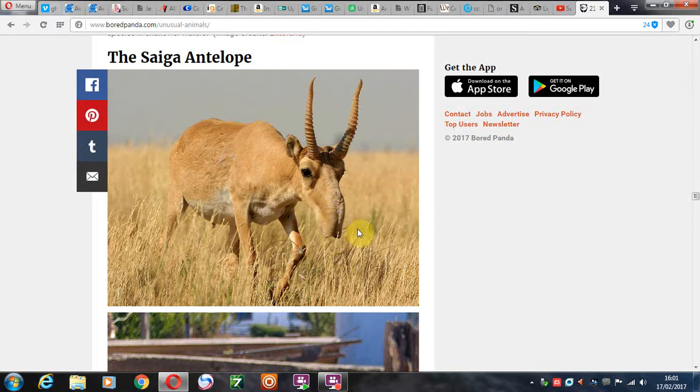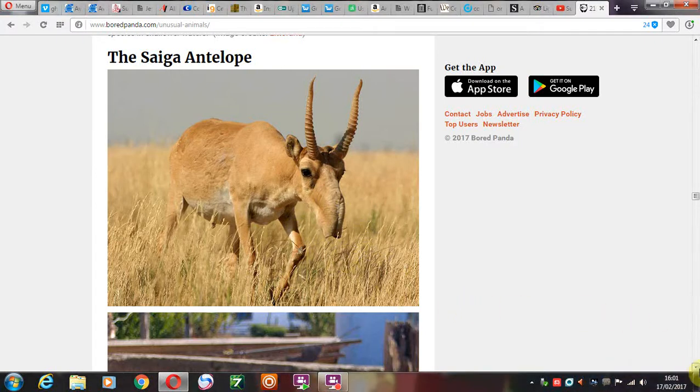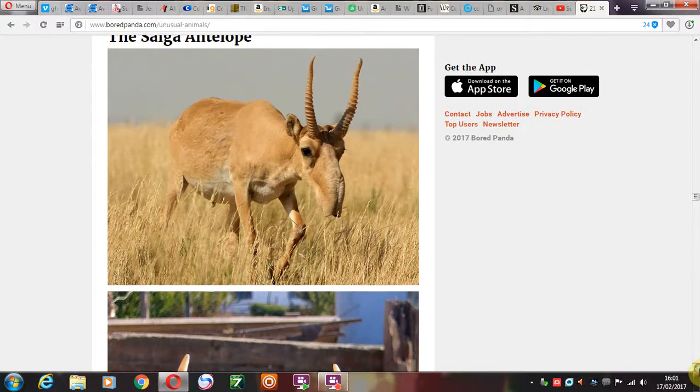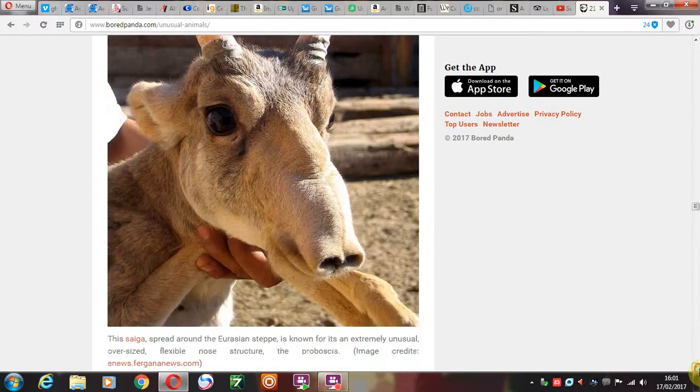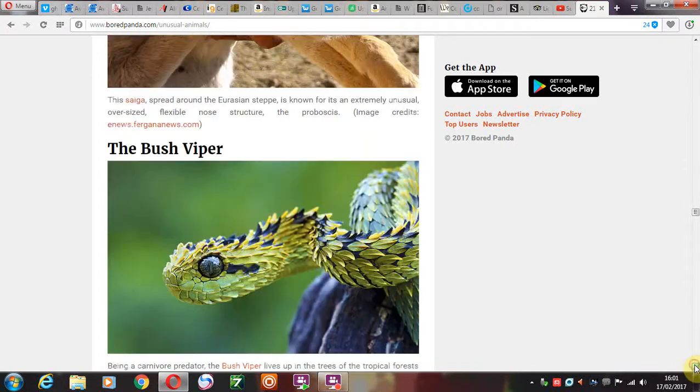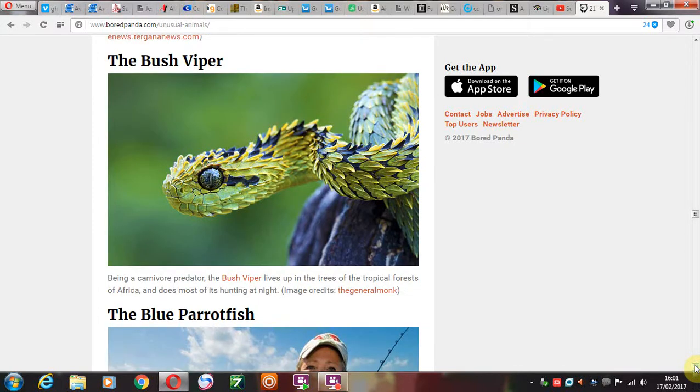It looks as if this thing could be from North America. The saiga antelope — you remember this thing? And then we have it again, smaller nose, of course. Different species. The bush viper — with the sticky-out scales, of course. Every child remembers this from their biology books, of course. They'd make rather a nice painting, actually.